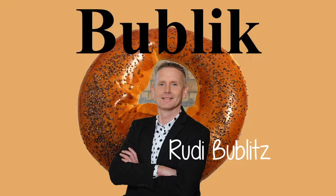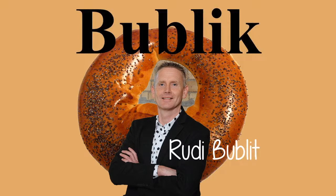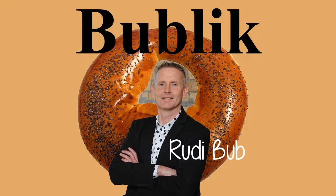While they often accompany tea, Bublicks, again unlike modern bagels, are rarely considered a breakfast food.